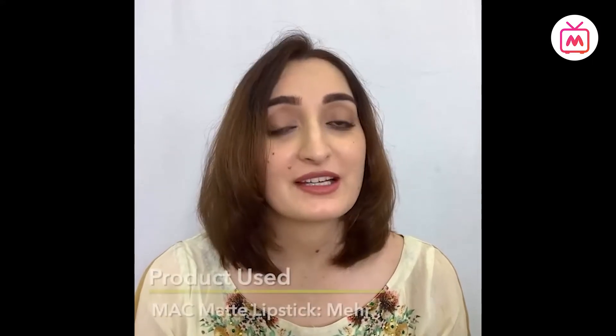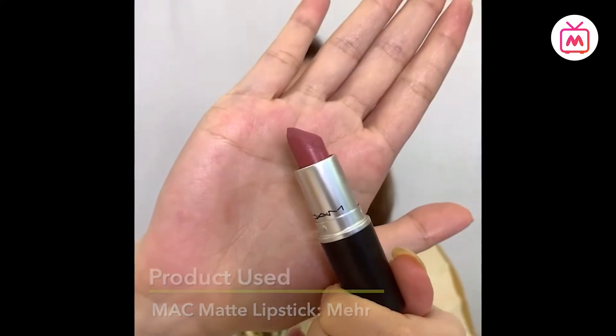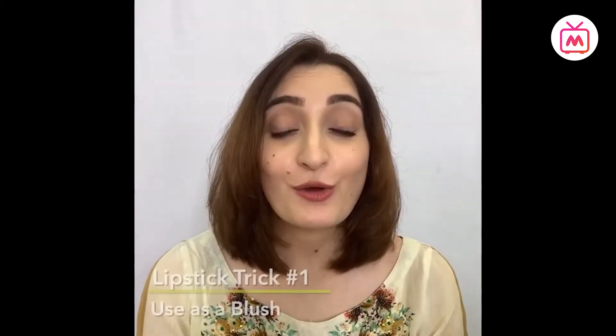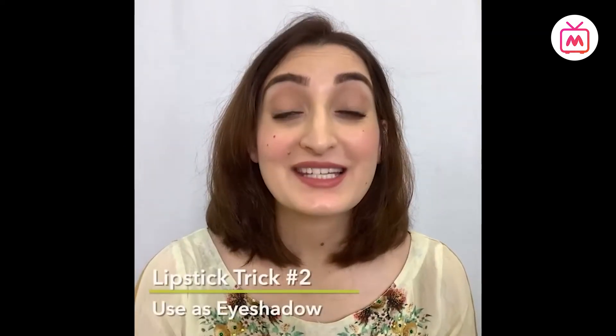Let's start with the first super basic trick: making the most of your lipstick. I'll be using the MAC matte lipstick in the shade Maher. Apart from using it on the lips, our mothers have used it numerous times on us as kids as a quick fix on the cheeks. As a trend, apply a tiny dab of lipstick to the apple of your cheeks, then pat it in using your fingertips — this will give a natural flush of color.